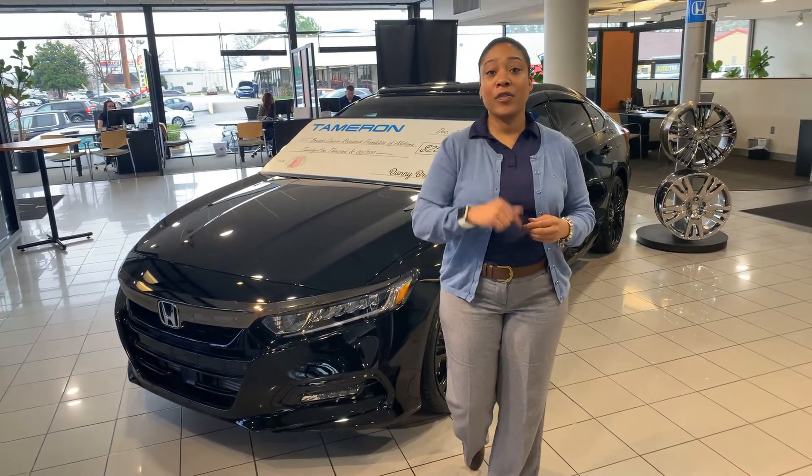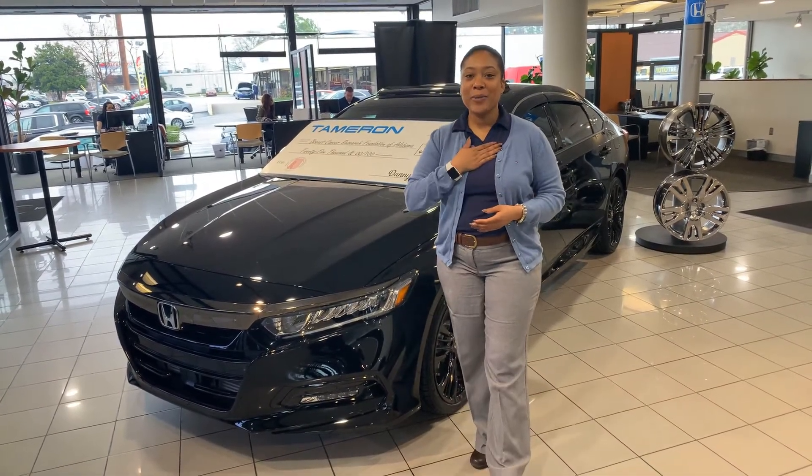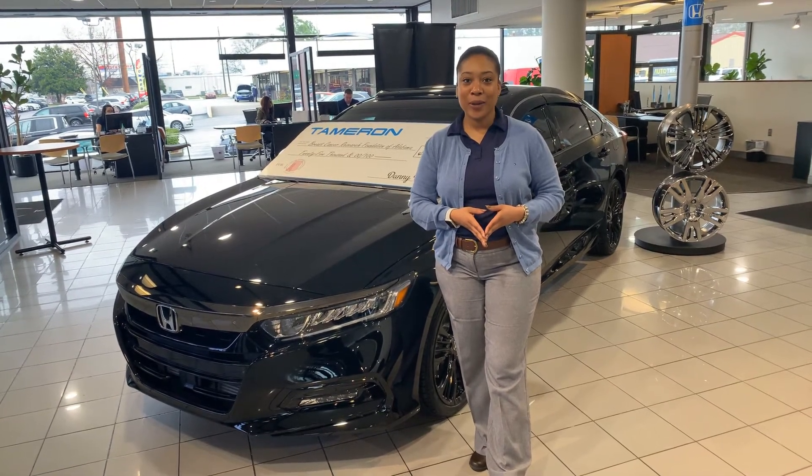Man, let me tell you, this Accord is so loaded that I can't fit everything into this video. So do me a favor — give me a call at 205-519-1710. I'm Mary Elizabeth here at Tamron Honda of Hoover, where I guarantee you're going to absolutely love the way you're treated.